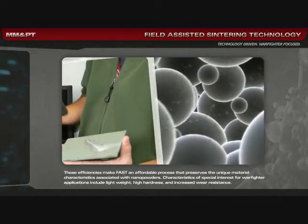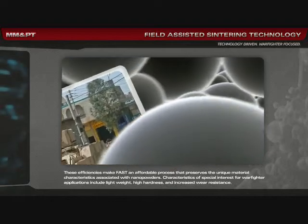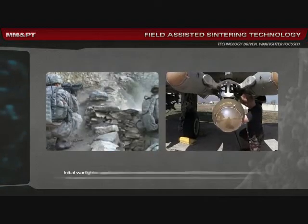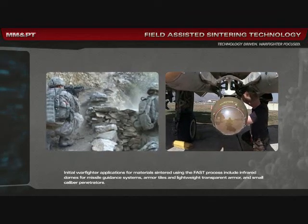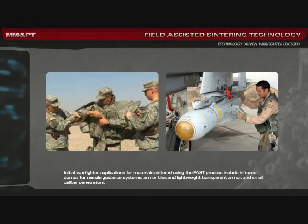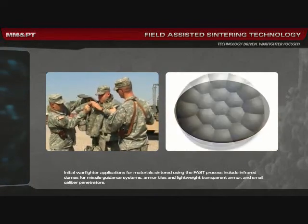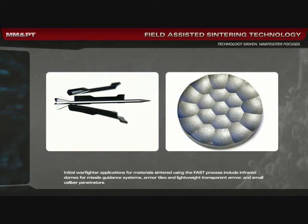Characteristics of special interest for warfighter applications include light weight, high hardness, and increased wear resistance. Initial warfighter applications for materials sintered using the FAST process include infrared domes for missile guidance systems, armor tiles and lightweight transparent armor, and small caliber penetrators.